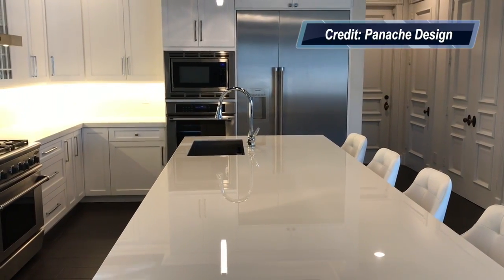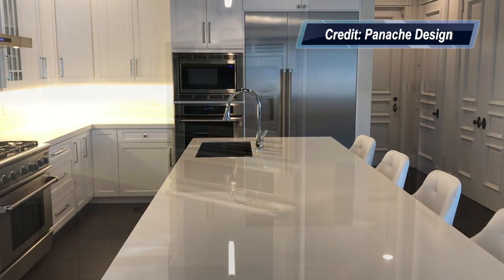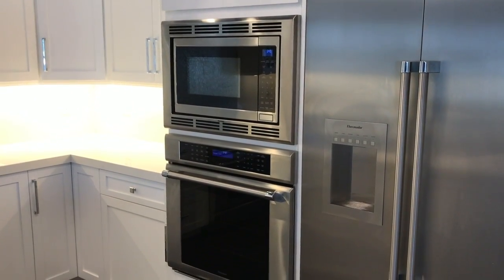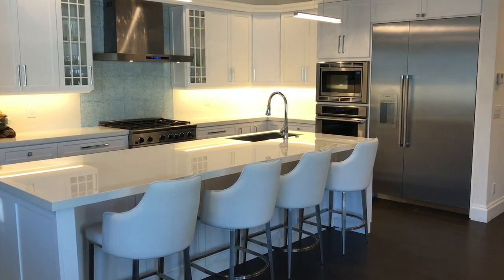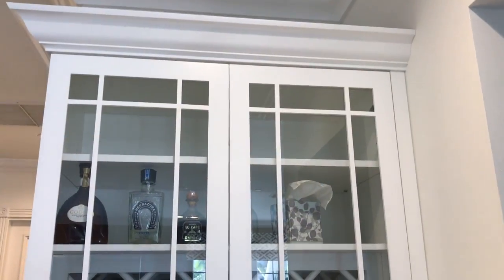As you take a look through the kitchen, there's a Thermador fridge, microwave, and oven. There's a professional DCS stove with a Cavalier hood. The glass backsplash is absolutely spectacular and in the panache design style, a Neolith Island countertop.